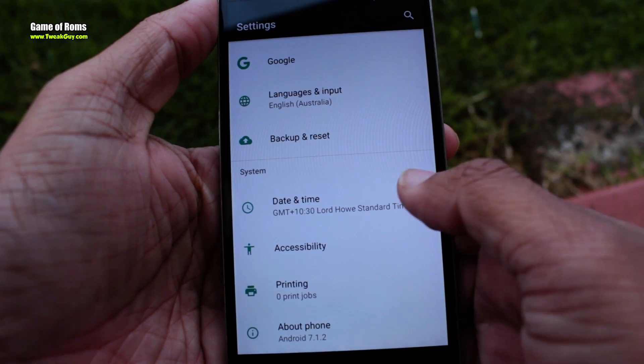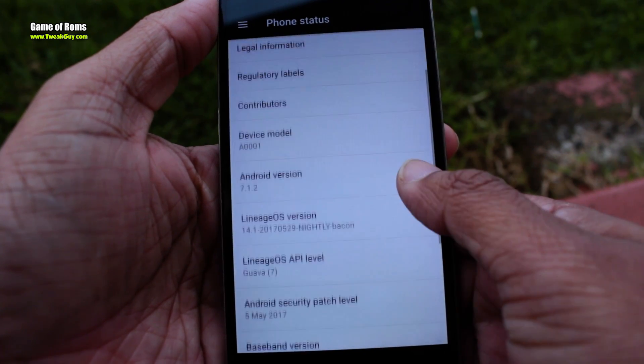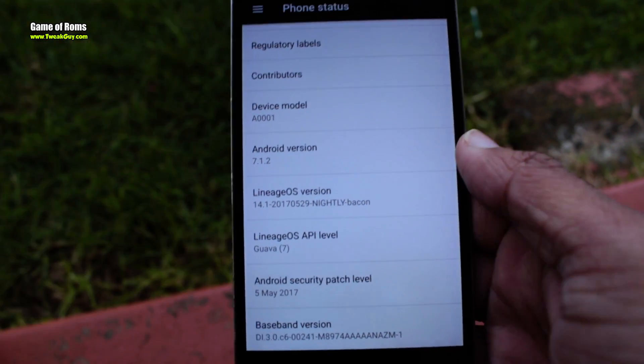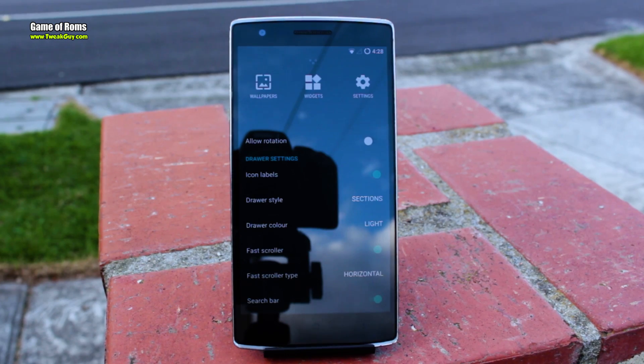In this video I will be reviewing the latest LineageOS for my OnePlus One, which is based on Android 7.1.2. Despite having a few bugs in the initial days of Nougat, this ROM is more stable than ever.